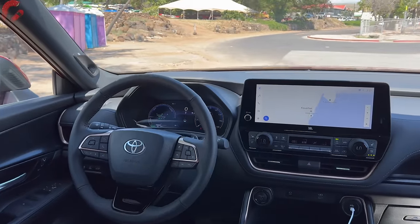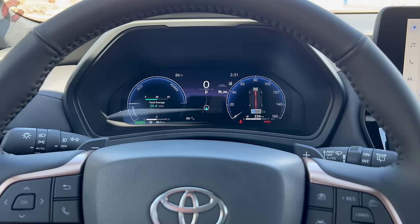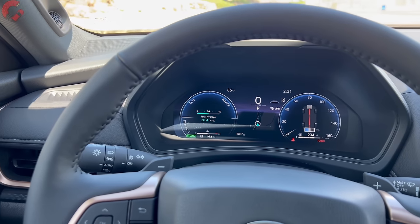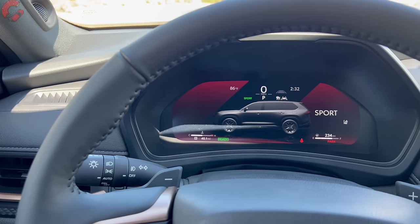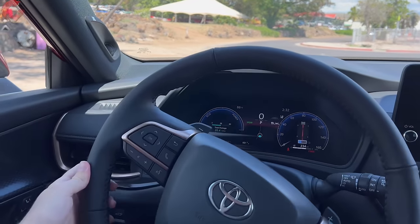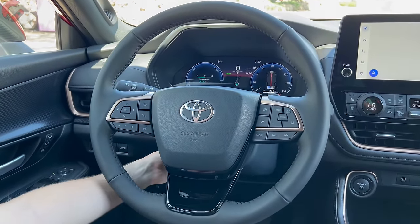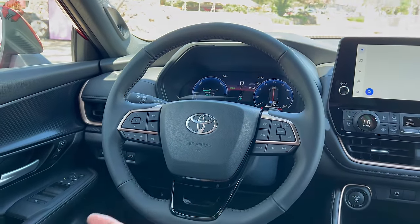After startup via the standard push-button start, the gauge cluster is a highlight: a 12.3-inch full digital cluster is standard on the Limited and Platinum, while the XLE gets a seven-inch multi-function display. You can change designs when switching drive modes. The Platinum also adds a head-up display. Rain-sensing wipers and the latest Toyota leather-wrapped steering wheel are on board, with manual tilt and telescoping on all models and steering wheel heating on the Limited and Platinum.